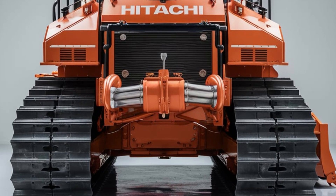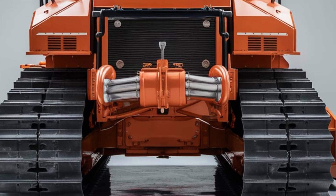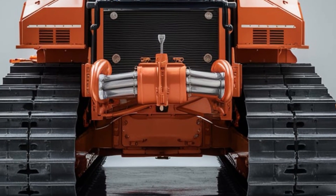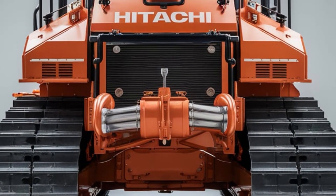Whether you're leveling a construction site, grading a road, or clearing debris, this bulldozer provides the finesse needed for detailed tasks while still delivering the raw power to move massive amounts of material.